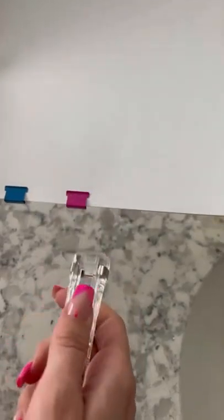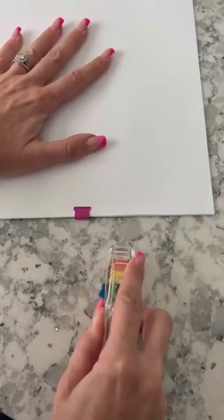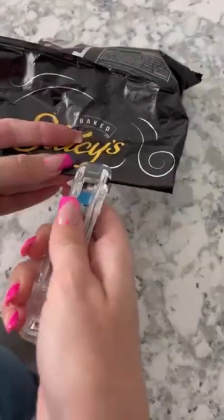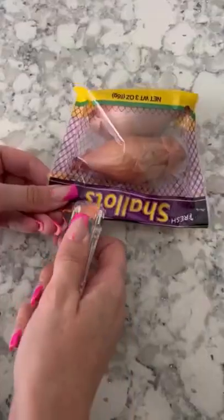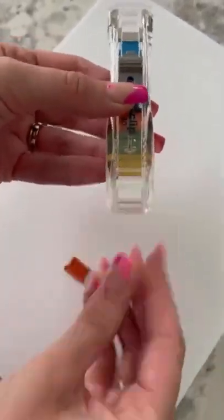This fastener can hold up to 40 sheets of paper and can be used for so many different things around the house. It comes with 25 extra clips, and the best thing is that it's easy to remove, leaves no marks on your papers, and you can reuse them over and over again. It's also great for fastening chip bags or food bags around the house — it helps keep things fresh and it's really fun to use.